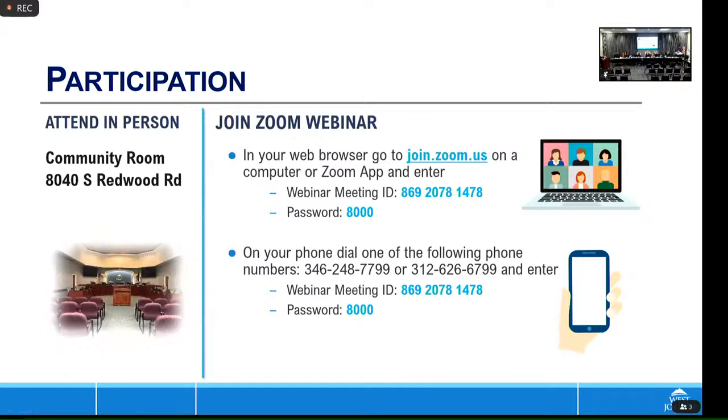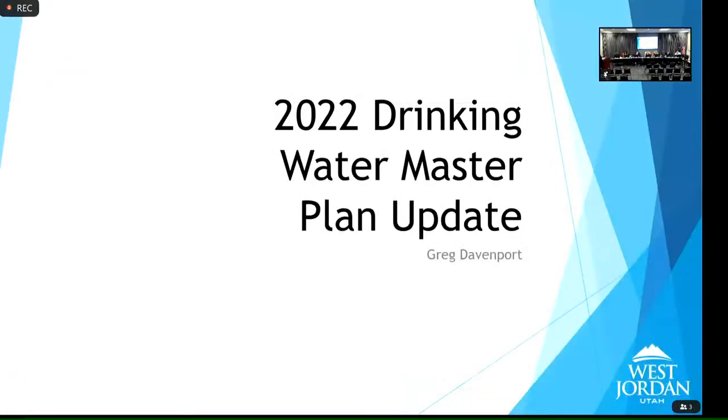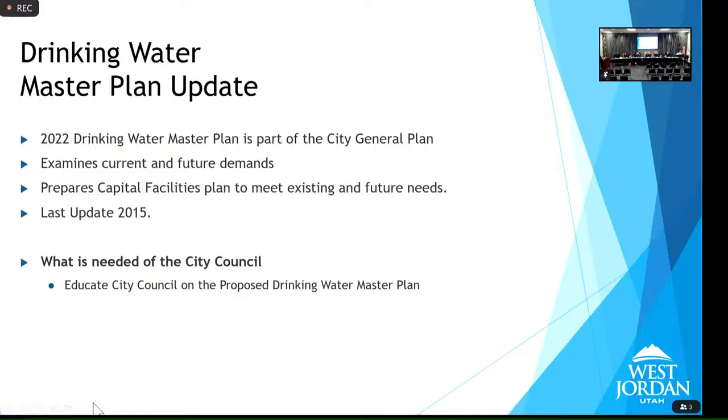This is a 2022 update to our current Drinking Water Master Plan; it is an element of the general plan. Last year we hired Bowen Collins to prepare this report for us. Bowen Collins is one of the best water engineering companies in the valley. As part of a master plan update, the consultant looks at our current existing needs, projects future needs, puts that into a computer model, looks for deficiencies, and prepares a capital facilities plan.